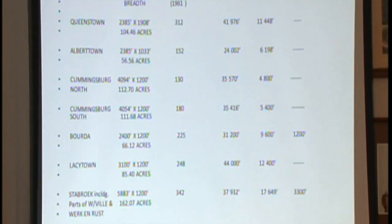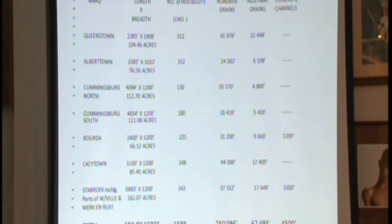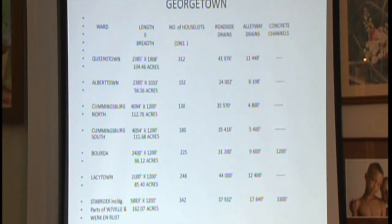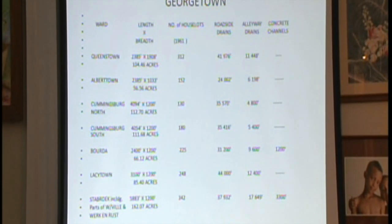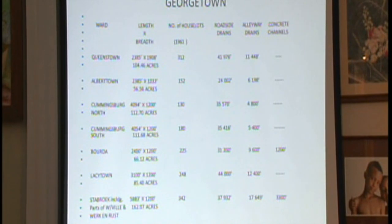And the concrete channels for the area — where did this come from? This is the Orange Walk channel in front of Boat Market, and they run some from North Road to Crow Street, North Road to South Road. There's a concrete channel — you might not find it, but it's there.